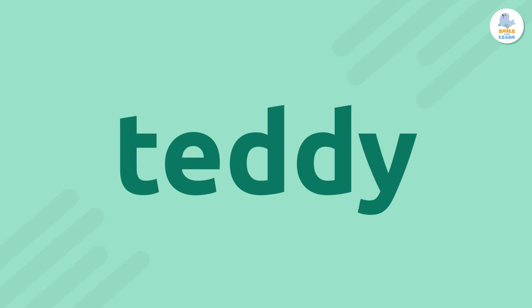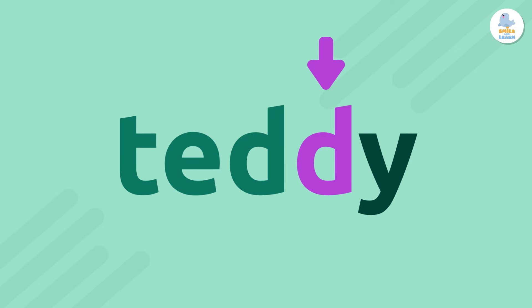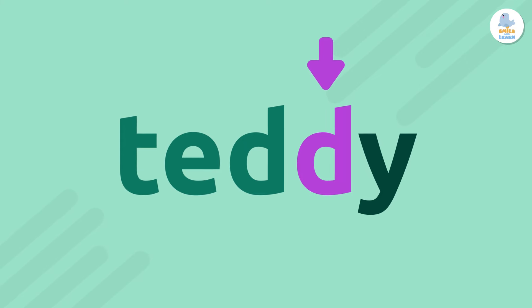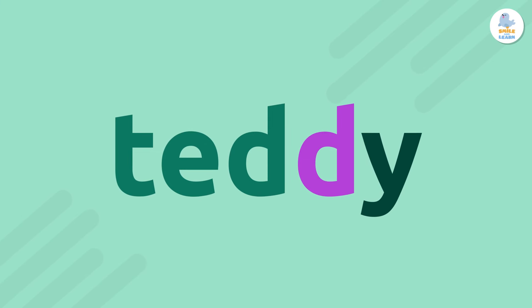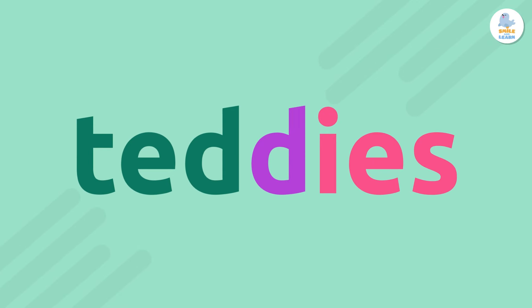Now, if the noun ends in a Y, we have to look at the letter before the Y and ask ourselves: is it a consonant or a vowel? D is a consonant. So, if there is a consonant before the Y, we have to change the Y to an I and add E-S.